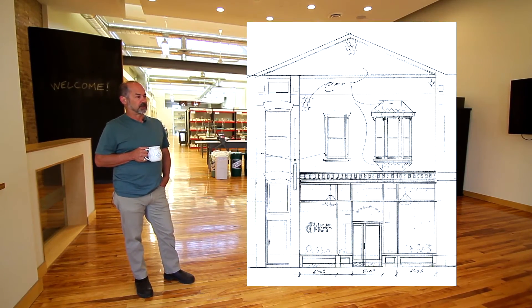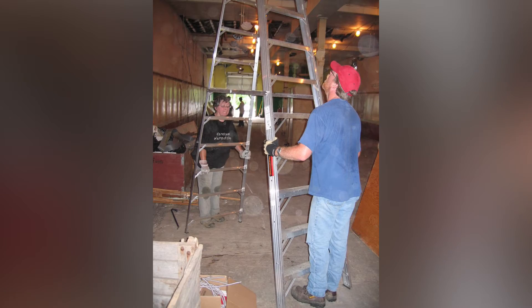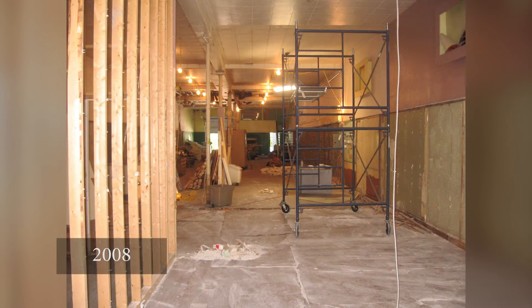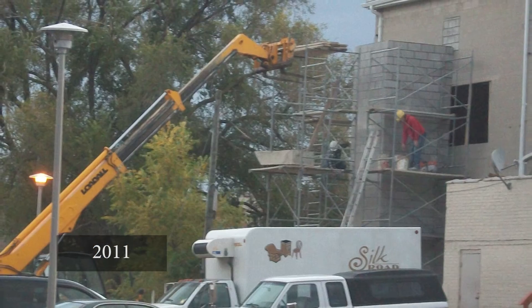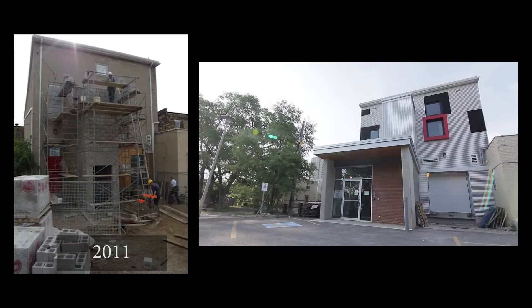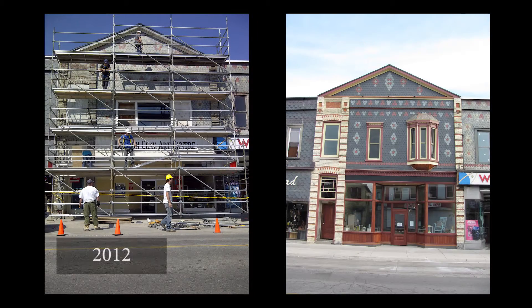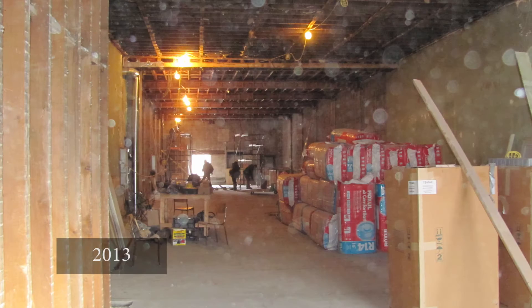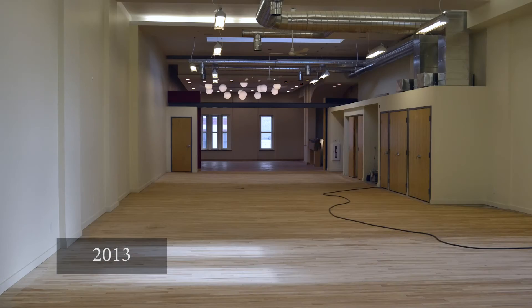How long did this take? The building was done in four stages over about five years. The first stage started shortly after we purchased the building in March 2008, renovating the first floor of the space. The next phase was putting in the addition at the north end with the lift. Phase three was then restoring the facade. And then the fourth phase was doing the second floor, which was finished in the spring of 2013.